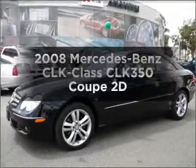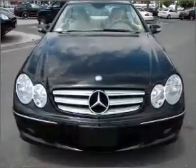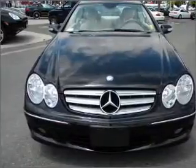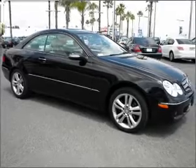Imagine yourself in this 2008 Mercedes-Benz CLK Class. Travel the roads in style and comfort in this great vehicle, with a reliable engine connected to a smooth shifting automatic transmission.